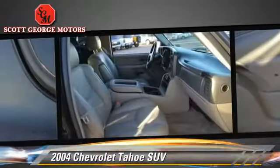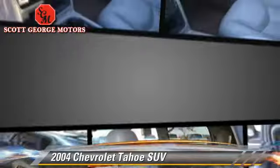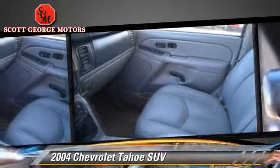Safety features include fog lights, dual front airbags, and OnStar. Comfort and convenience features include heated seats, DVD entertainment system, and satellite radio.